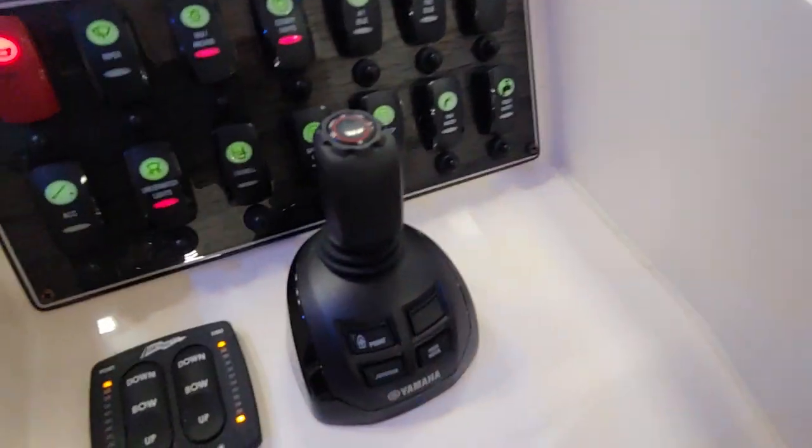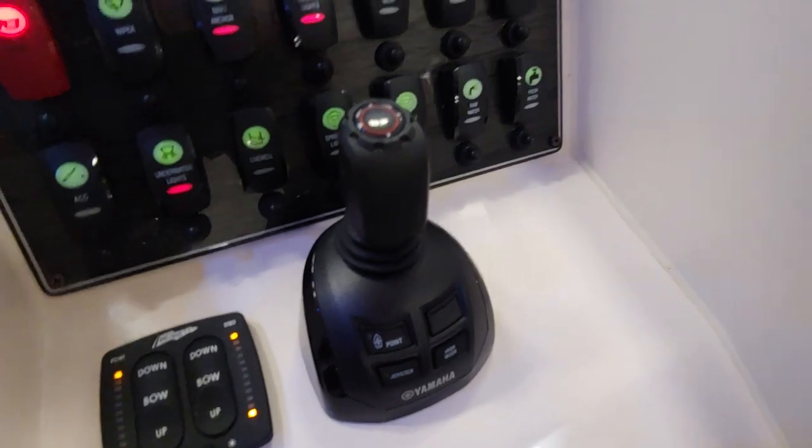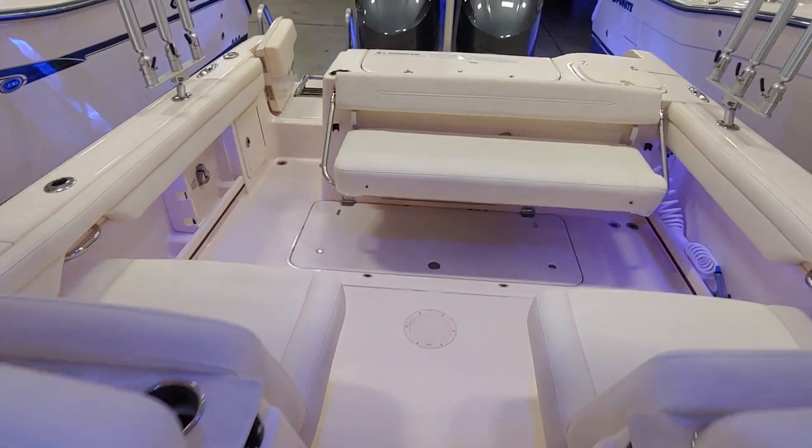Again, Yamaha Hellmaster joystick control with set point. Very well equipped, again just 40 hours of use.